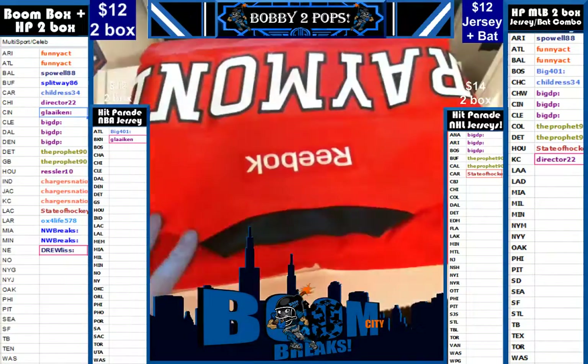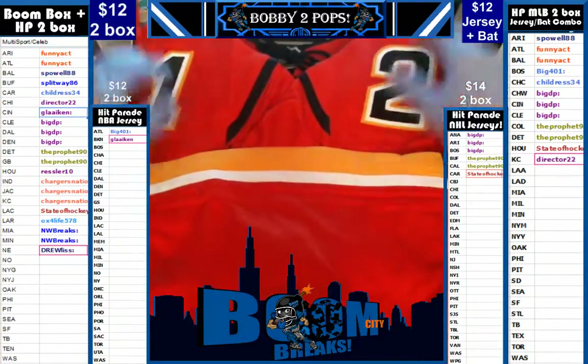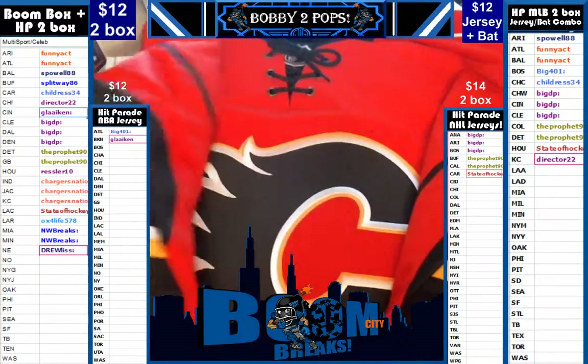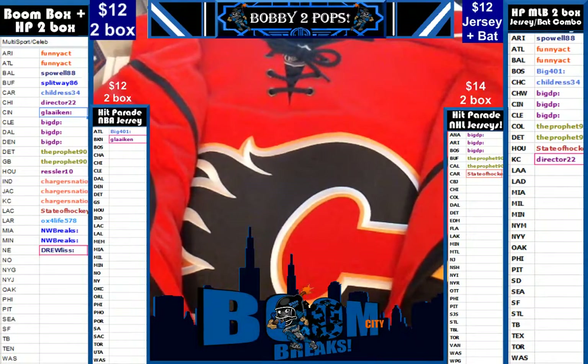Mason Raymond. Wow, beautiful jersey, man. It's got the tags, everything on it still for you, folks. It's a Calgary Flames. Beautiful jersey, guys. Really nice. Wow.